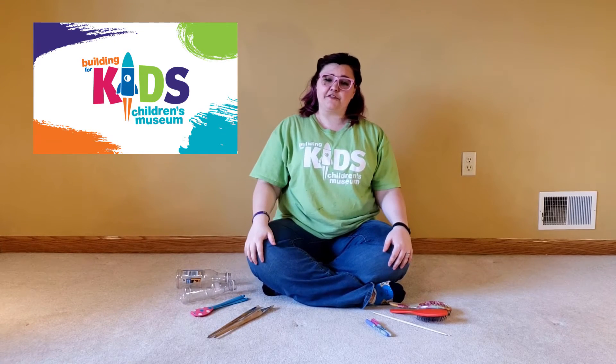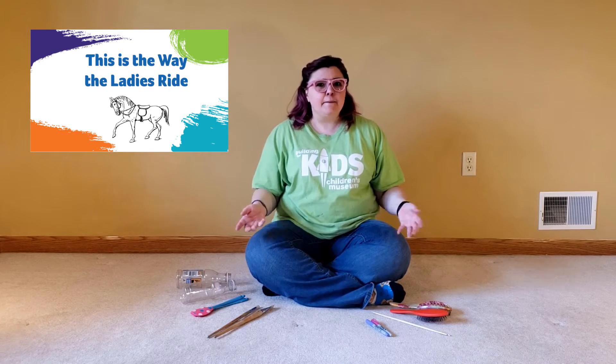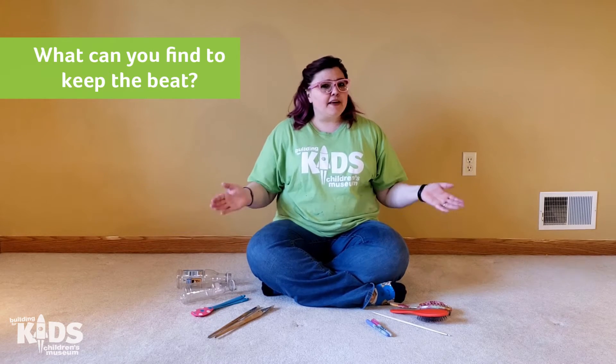Hi everyone, it's Miss Kim from the Building for Kids Children's Museum. Today we are going to do a song, and I would like to keep the rhythm with sticks. At the museum we have rhythm sticks, but here in my house I do not, so I searched around my house to find some things that I could use to keep my rhythm. I've collected a bunch of different things, but they all make a different sound.